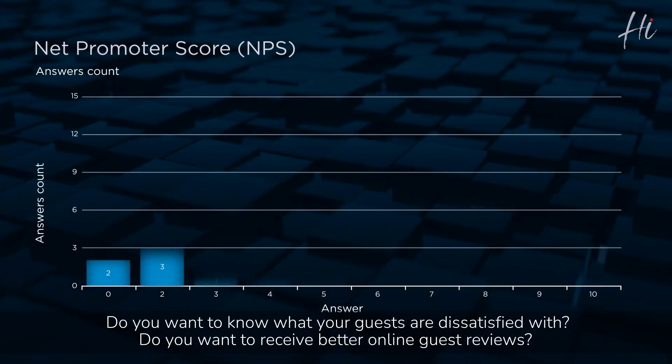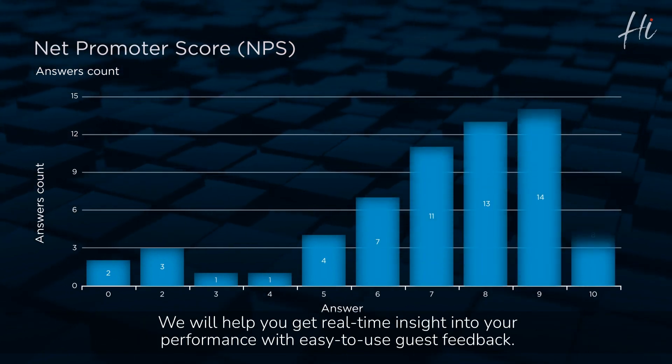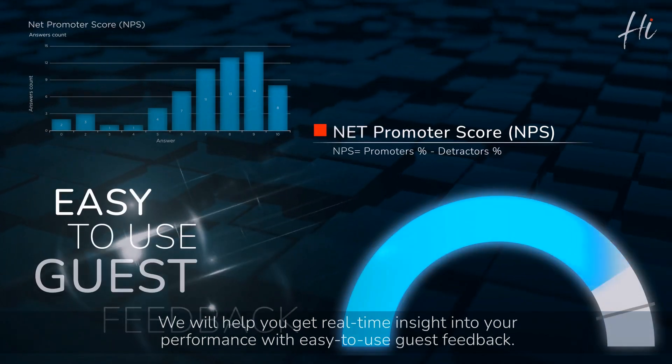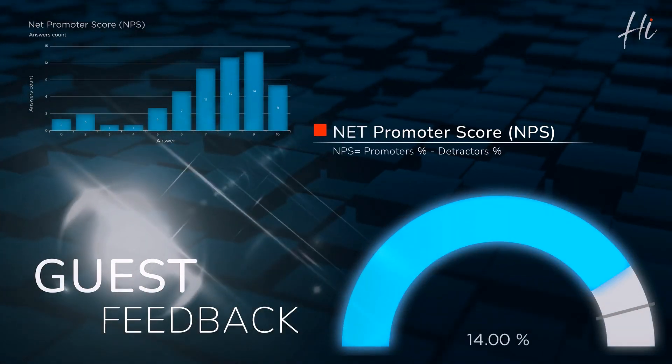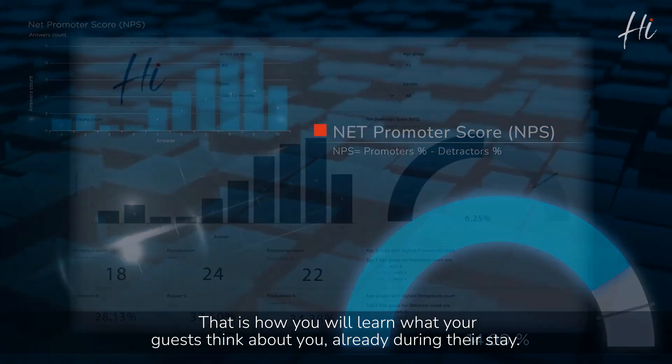Do you want to know what your guests are dissatisfied with? Do you want to receive better online guest reviews? We will help you get real-time insight into your performance with easy-to-use guest feedback. That is how you will learn what your guests think about you already during their stay.